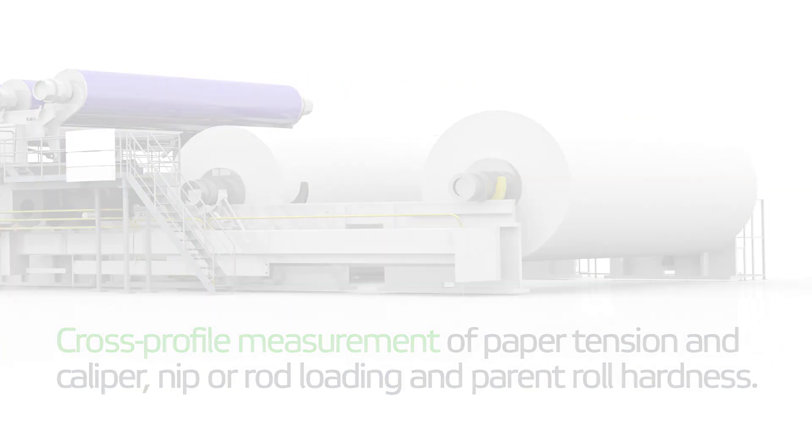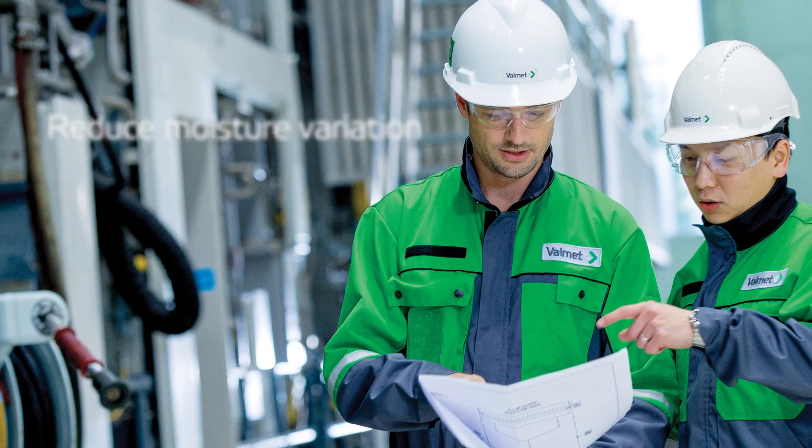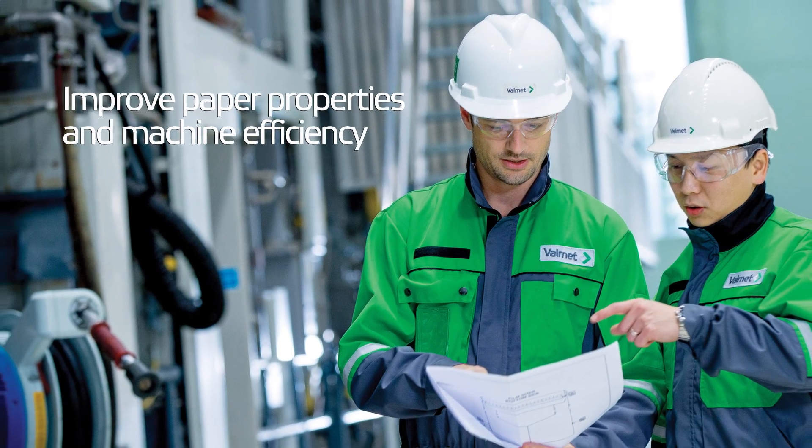iRoll measurements provide accurate data that can be used to reduce moisture variation, extend roll cover and felt life, and improve paper properties and machine efficiency.